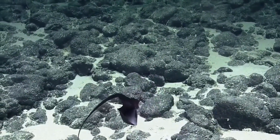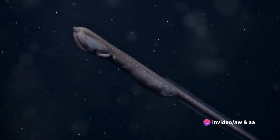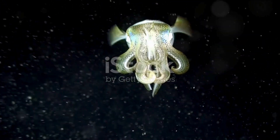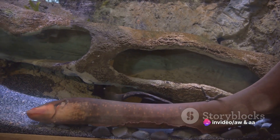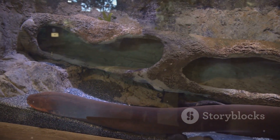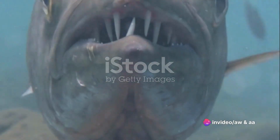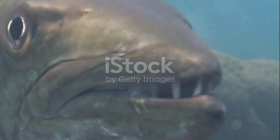Its broad distribution encompasses the upper mesopelagic to the lower bathypelagic zones. Living in such a challenging environment, the gulper eel has adapted an opportunistic feeding behavior to survive. It's not a picky eater — the eel's diet includes a variety of deep sea organisms such as fish, squid, and other marine creatures that happen to cross its path. True to its name, the gulper eel uses its large pouch-like mouth to create a vacuum effect, sucking in its prey with a swift and efficient gulp, allowing it to consume prey much larger than itself.